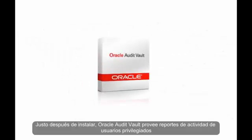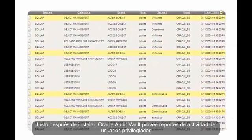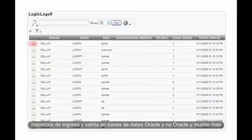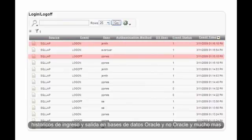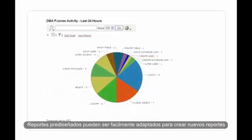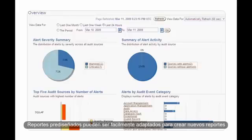Right out of the box, Oracle Audit Vault provides reports on privileged user activity, access to sensitive data, log in and log out history across multiple Oracle and non-Oracle databases, and much more. Built-in reports can also be easily customised and new reports created.